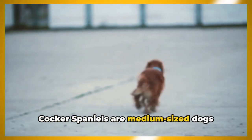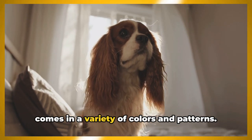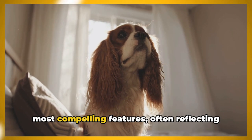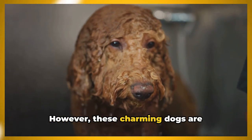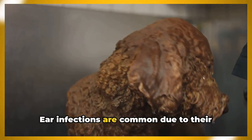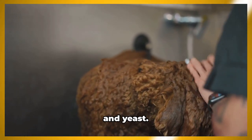Cocker Spaniels are medium-sized dogs with a distinguished silky coat that comes in a variety of colors and patterns. Their expressive eyes are one of their most compelling features, often reflecting their cheerful and loving nature. However, these charming dogs are susceptible to certain health problems. Ear infections are common due to their long, floppy ears, which can trap bacteria and yeast.